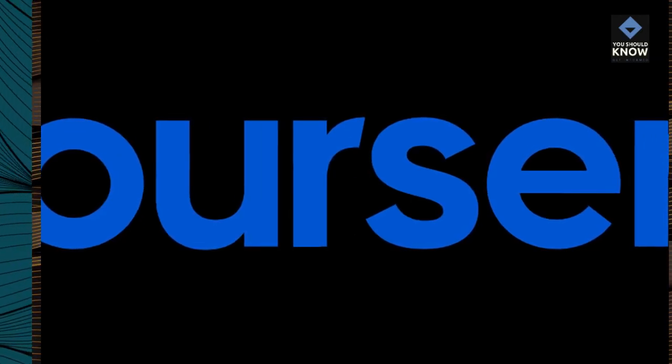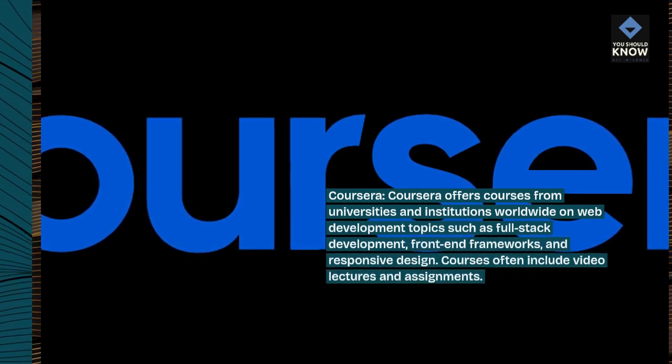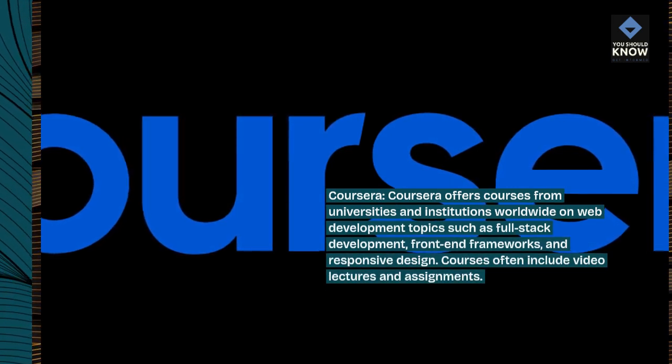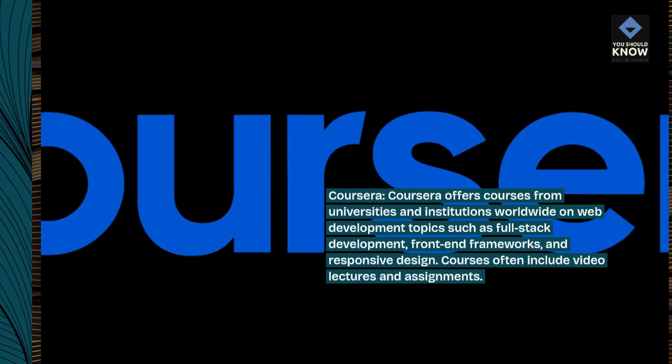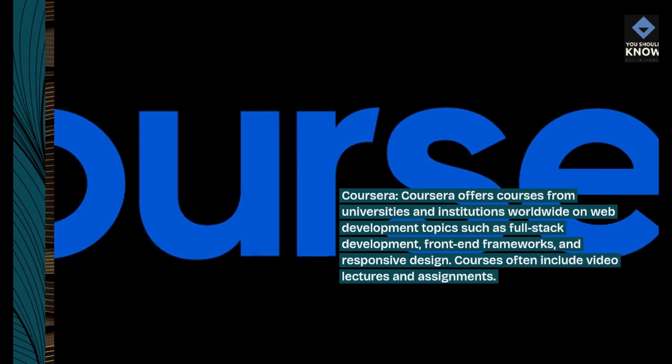Coursera offers courses from universities and institutions worldwide on web development topics such as full-stack development, front-end frameworks, and responsive design. Courses often include video lectures and assignments.